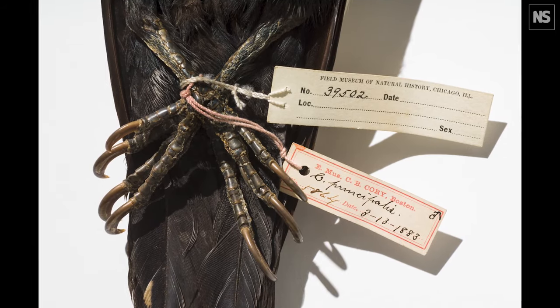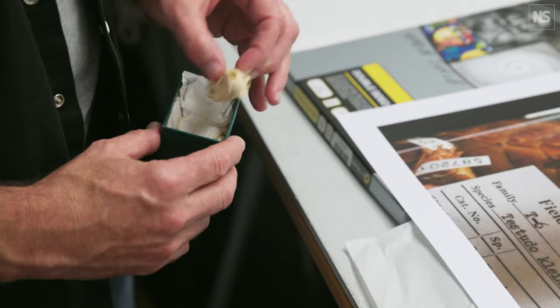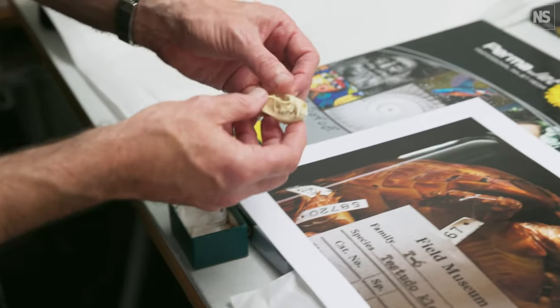Sometimes you're holding the one specimen that exists in the world of this species. That's a pretty incredible thing.